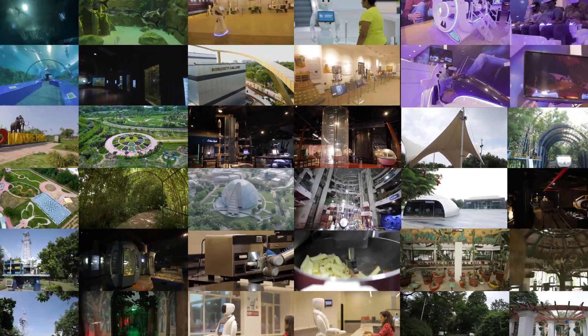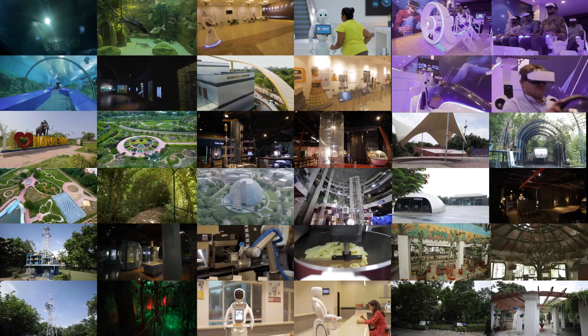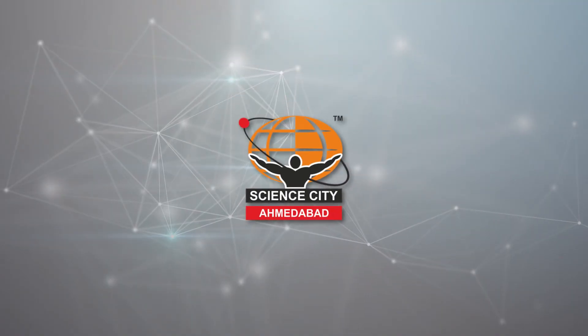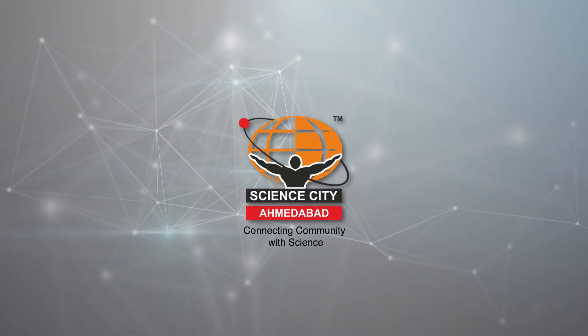Come to the Gujarat Science City and quench your thirst for knowledge — learn and enjoy science through unlimited entertainment. The Gujarat Science City: connecting community with science.